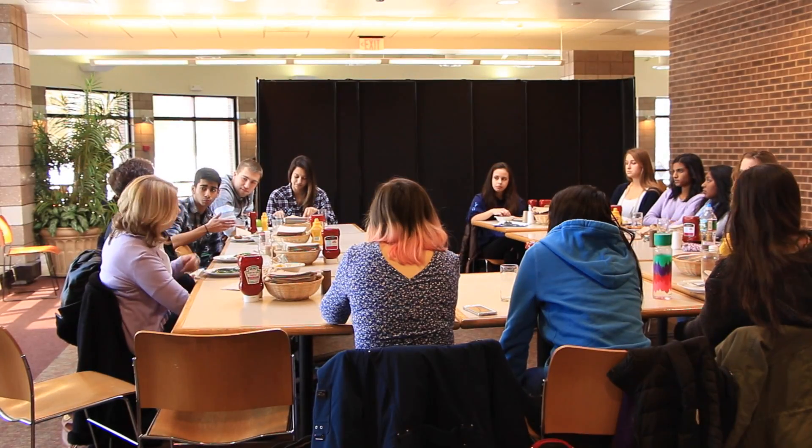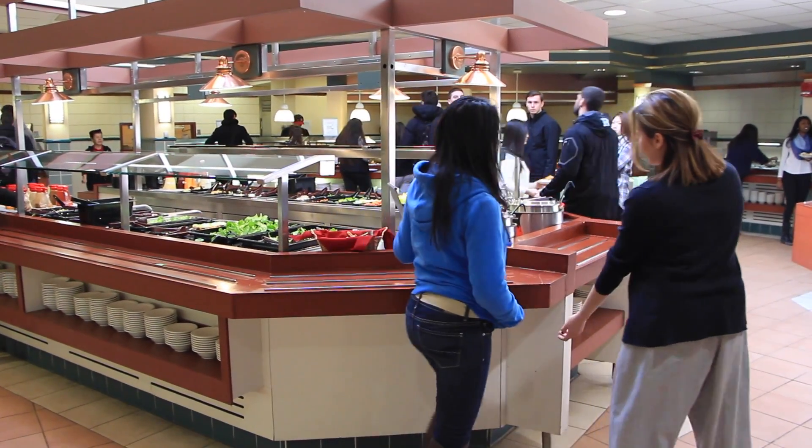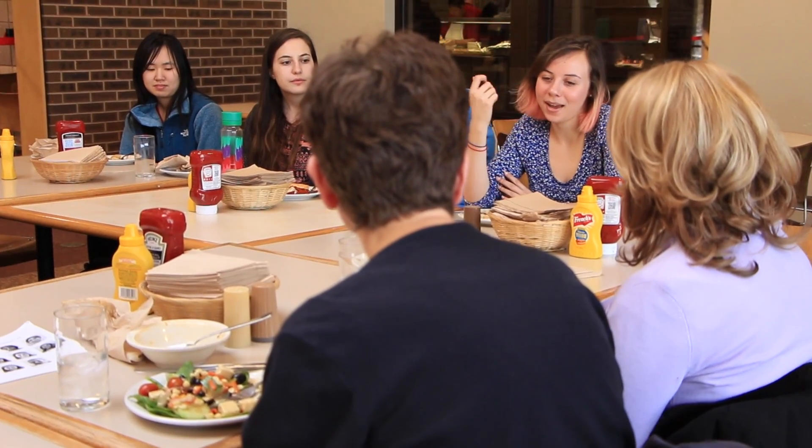Every week we visit a different dining establishment. We discuss a research article that we've all read together. Then we send the students out on a scouting mission where they come back and report on aspects of that dining venue that could be influencing choices.